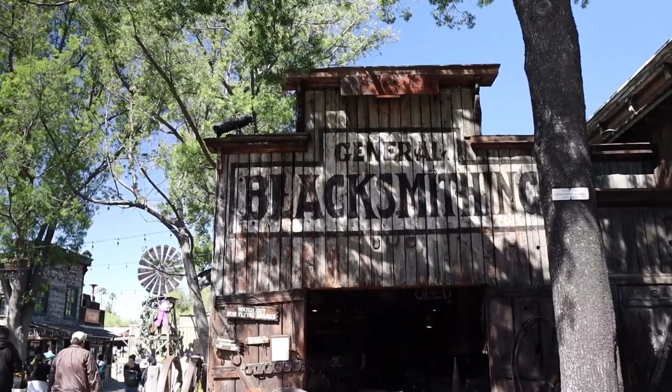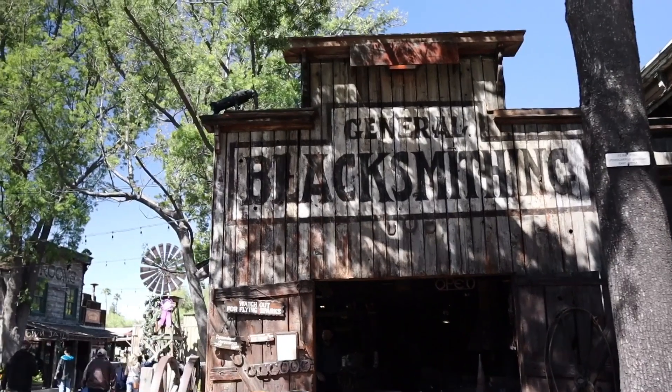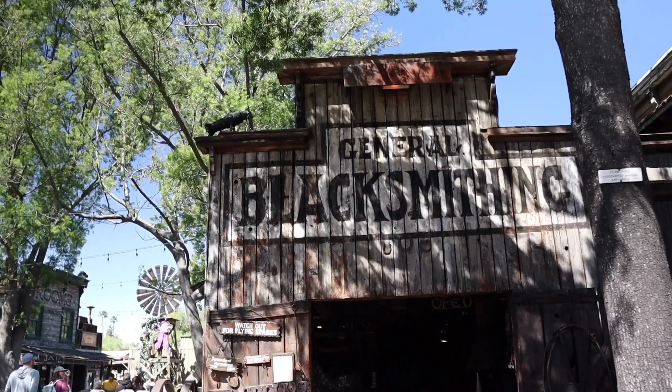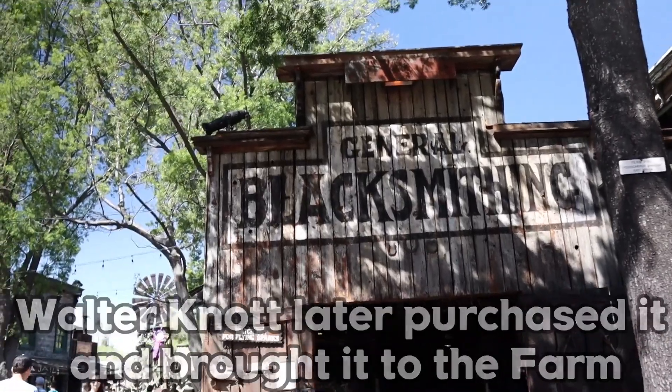Here's another Knott's Berry Farm tidbit. This building right in front of me — the blacksmith — is one of the oldest buildings left from Buena Park. When Walter Knott first got here back in the 1920s, he saw this blacksmith abandoned down the road somewhere, and it's still standing here today.